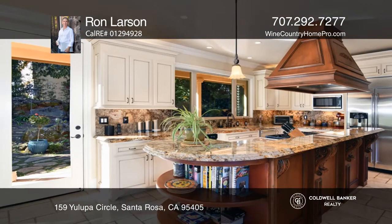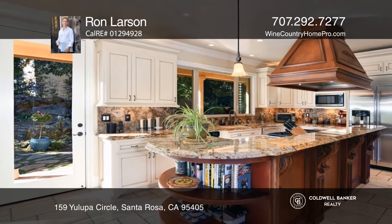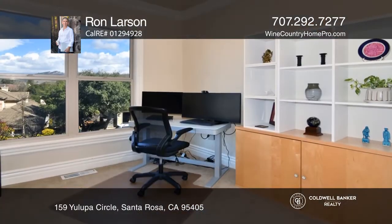An impressive kitchen includes abundant cabinetry, a decor refrigerator, and a double oven with a six-burner cooktop.